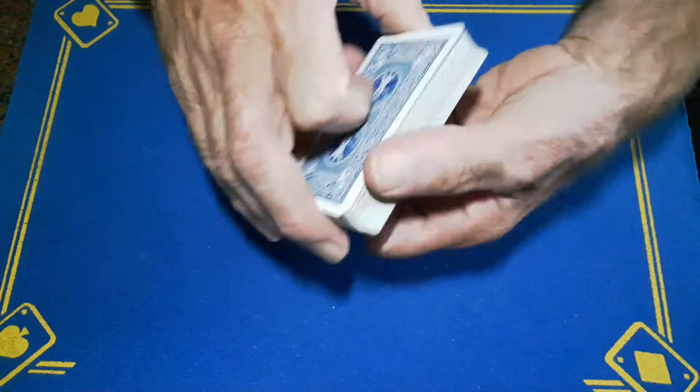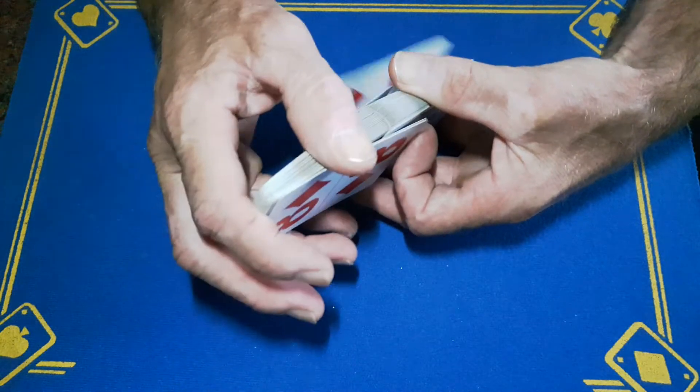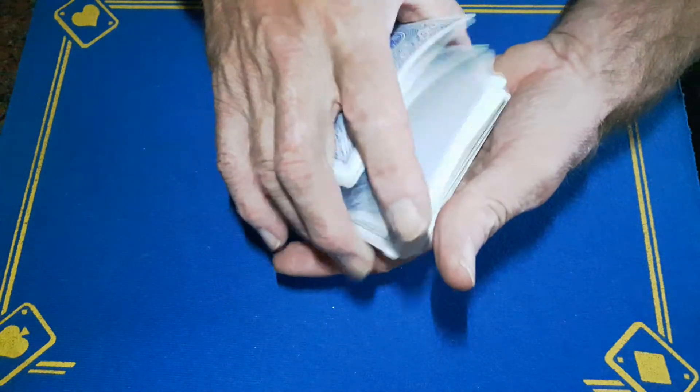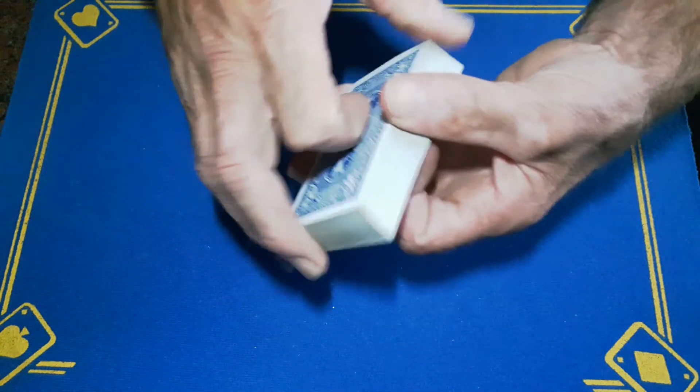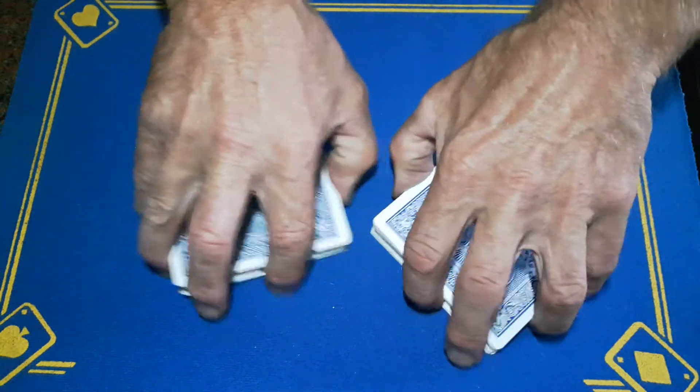I did show this before on my original channel and I might have even shown it before on my Gaffs and Gimmicks channel. Yes, Gaffer has had a few channels. It is completely impromptu — from a borrowed deck if need be.